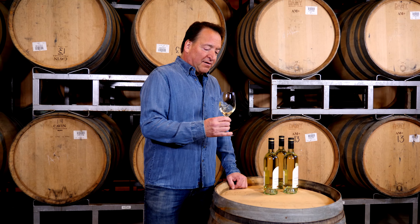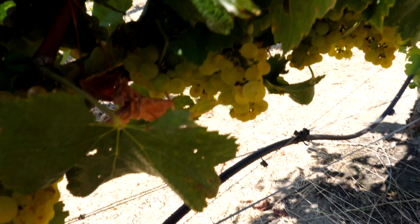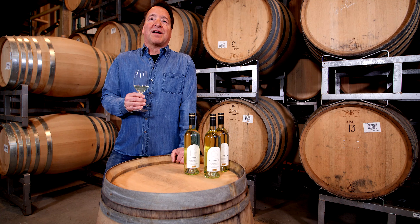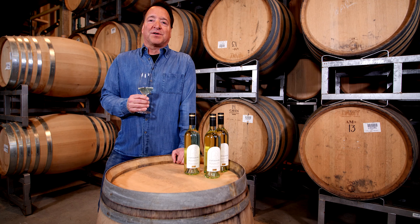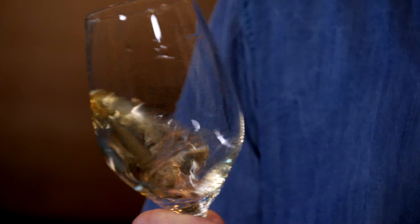The wine this year is really crisp with terrific notes of lime zest, kiwi, melon, and gooseberry. These are typical characteristics you find in cool climate Sauvignon Blanc, and on the palate the wine is really long and kind of shimmering with acidity.